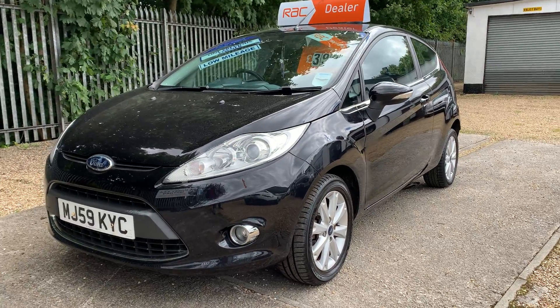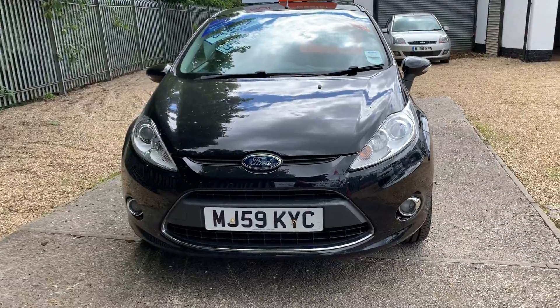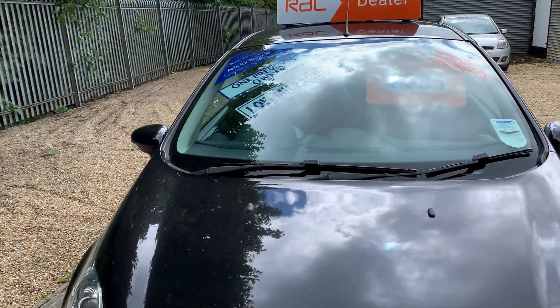Good afternoon, welcome to Mosley Motors. Today we've got a Ford Fiesta, it's the 1.2i Zetec. You can see the front fogs — it's got rear fogs as well.